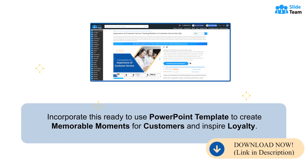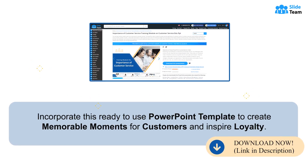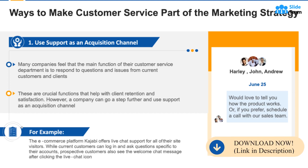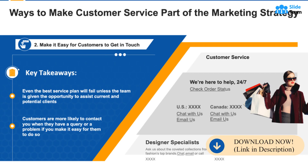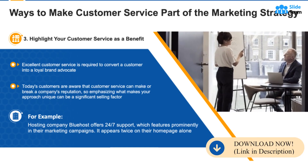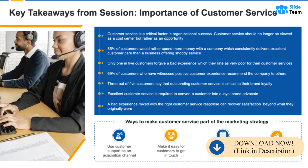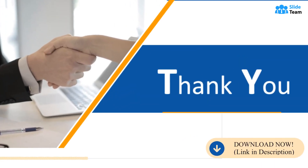Incorporate this ready-to-use PowerPoint template to create memorable moments for customers and inspire loyalty. Using this well-crafted guide to integrate customer service as part of a marketing strategy, help your customer support team attract new customers and transform their audience into brand advocates. Walk your team through each step to hone their skills and introduce them to this vital business success tool. Download this PPT presentation now to create a loyal customer base, fortify your reputation, and unlock the true potential of your business.